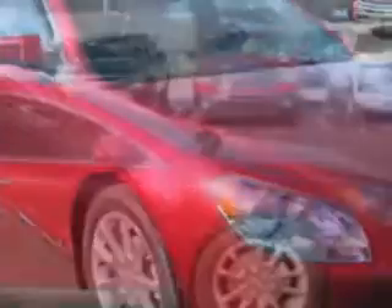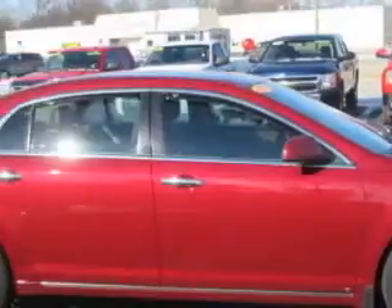Imagine driving this red jewel tint coat 09 Chevrolet Malibu 4-door sedan LTZ, equipped with a 4-cylinder engine and an automatic transmission.